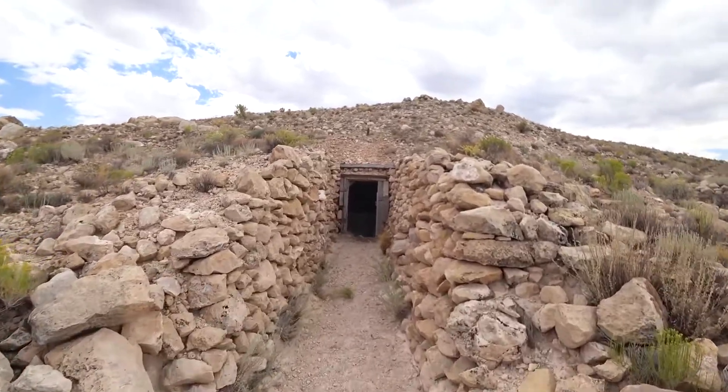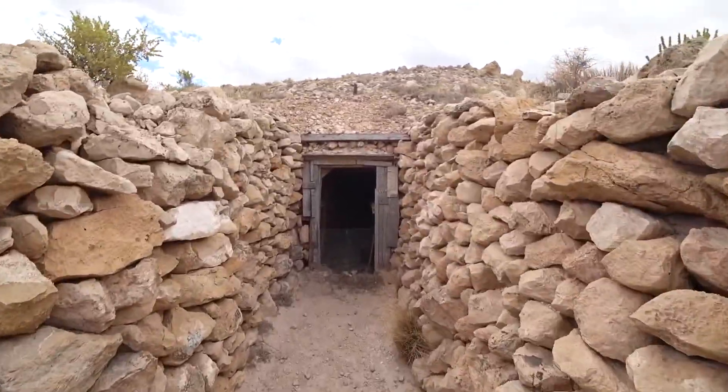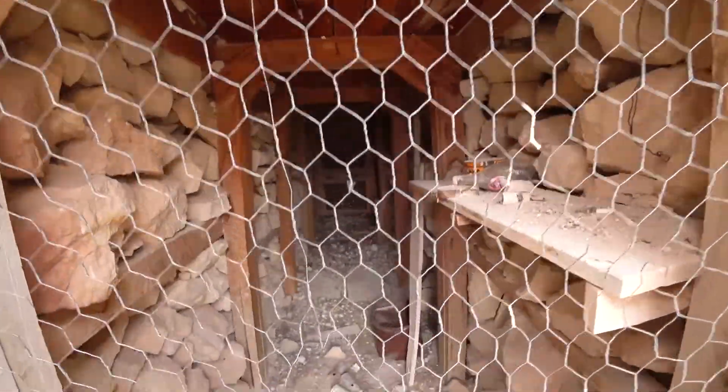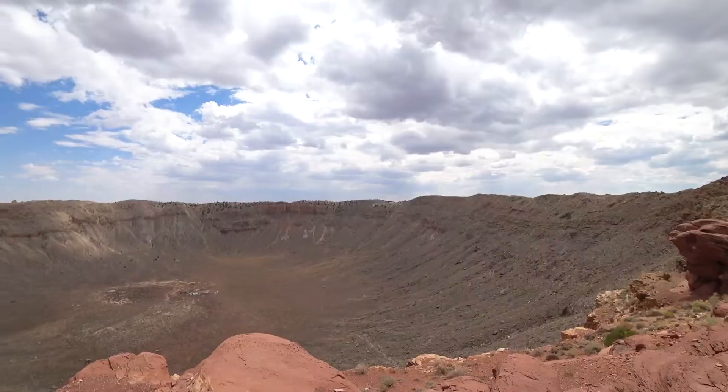This room was made so the miners could store their food — there was no electricity out here during the mining operation. Meteor Crater is an amazing place. Though natural erosion is slowly filling it back in, it'll be around for a few hundred thousand more years. Plenty of time for a second visit.